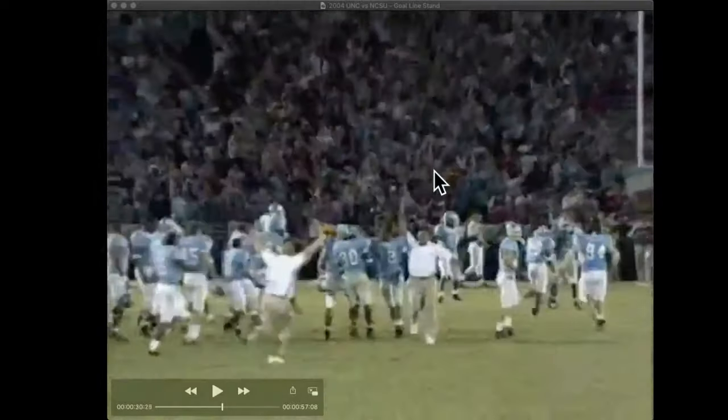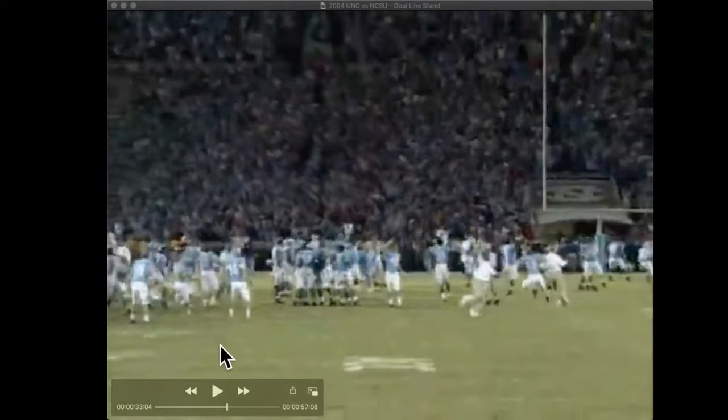One of the great moments in Kenan Stadium history this millennium.